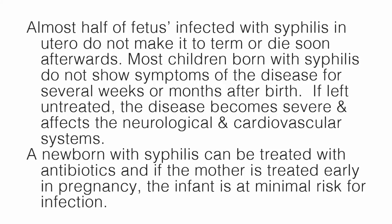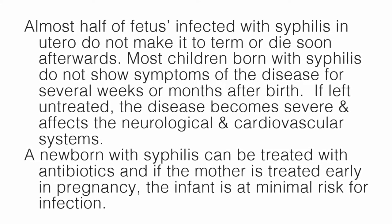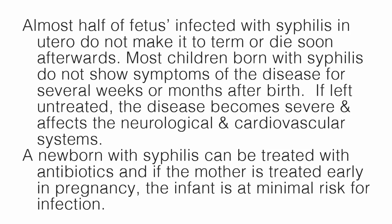A newborn with syphilis can be treated with antibiotics, and if the mother is treated early in pregnancy, the infant is at minimal risk for infection.